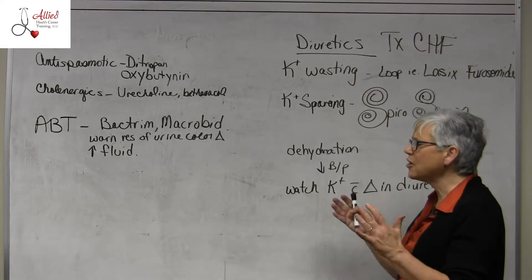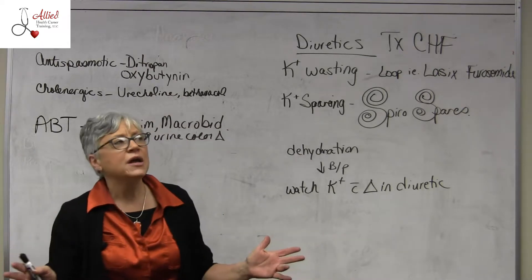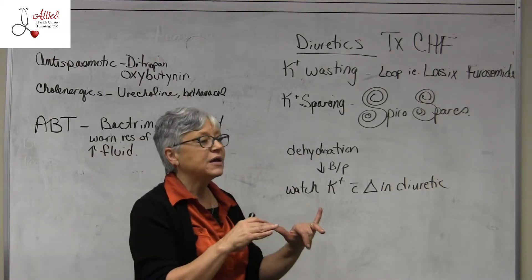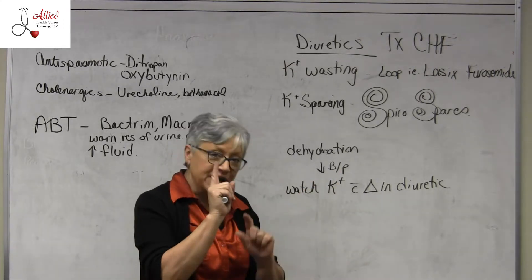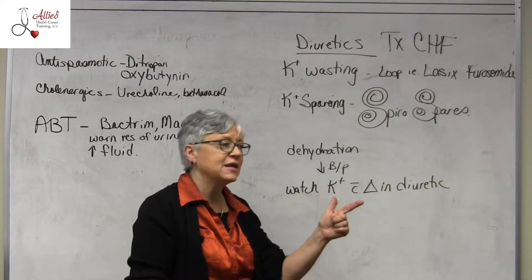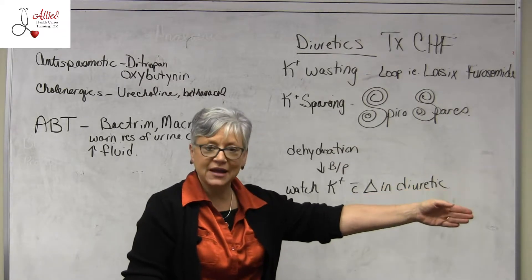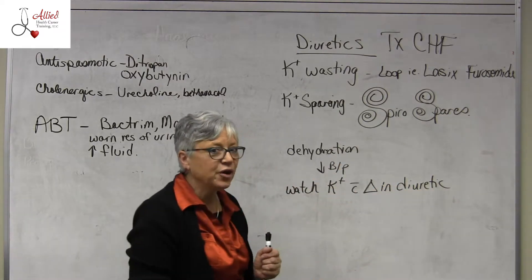Let's talk about diuretics — it's incredible, it could be one of the most common meds. Diuretics increase the amount of urine that your kidneys will make. Do they work in the bladder? No, they work in the kidneys. As the blood is being pushed through the kidney, it's going to pull off an excess amount of urine.